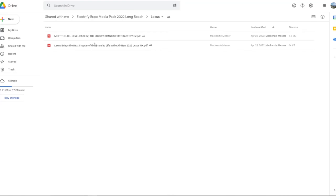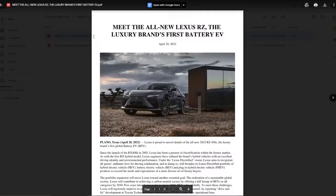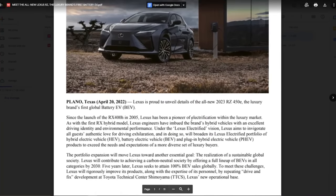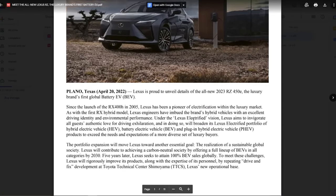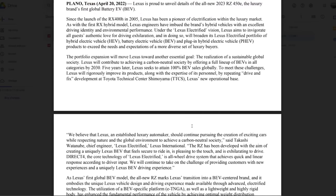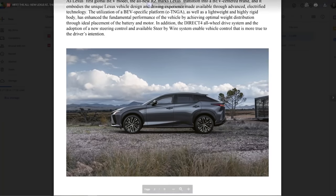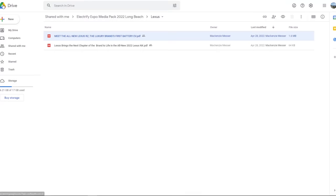Lexus - this thing looks like the Toyota bZ4X and also the Subaru Solterra. I think it's the same thing - this is just the Lexus version of the Toyota bZ4X.